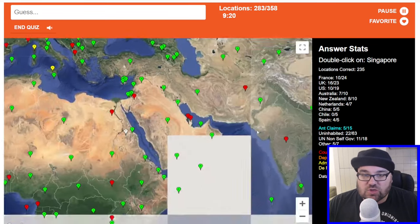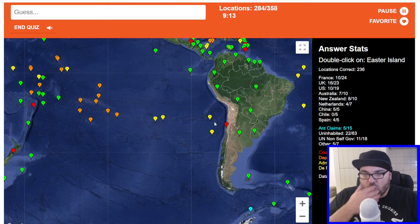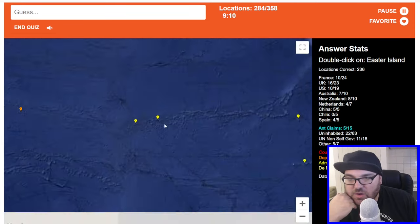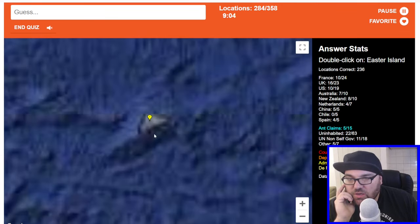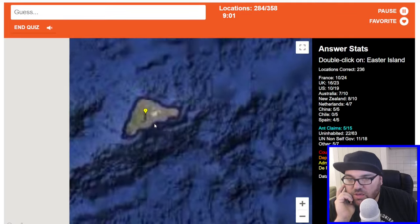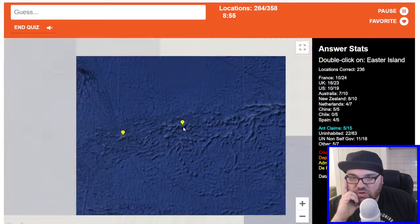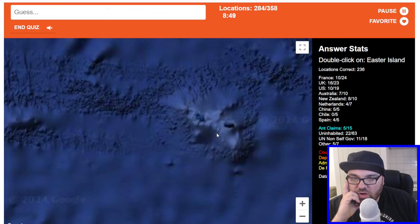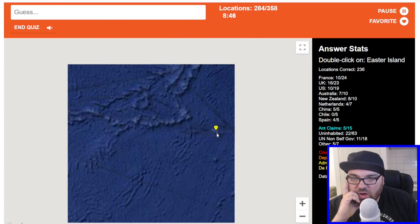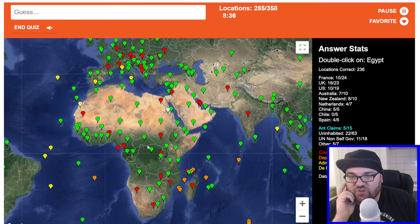Just less than 10 minutes to go — we're doing good. It does get easier as we go along because we can avoid the green ones. Easter Island — right, so these are Pitcairn Islands. I wonder if some of the Spanish-sounding islands were these ones. I'm trying to think if I know what Easter Island or Pitcairns look like. I'm going to go out on a limb and say this one is Easter Island and the one slightly west is Pitcairn — no, I was wrong.